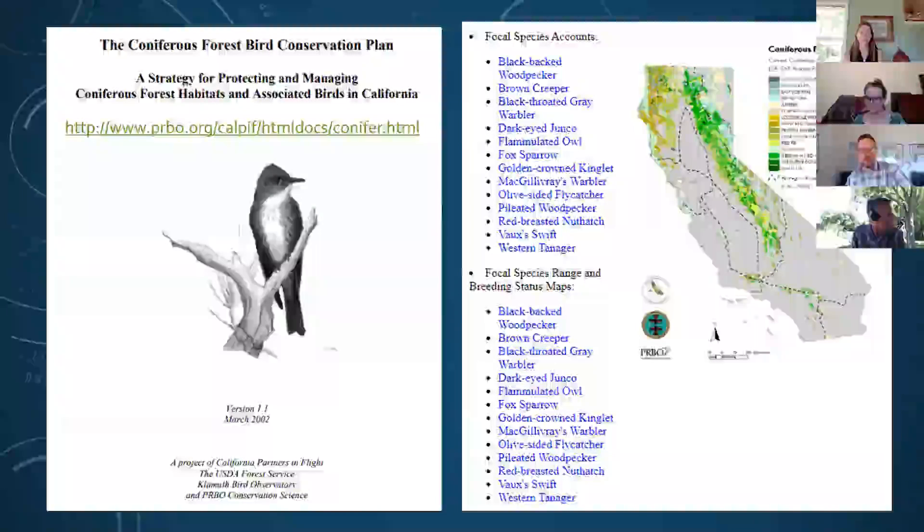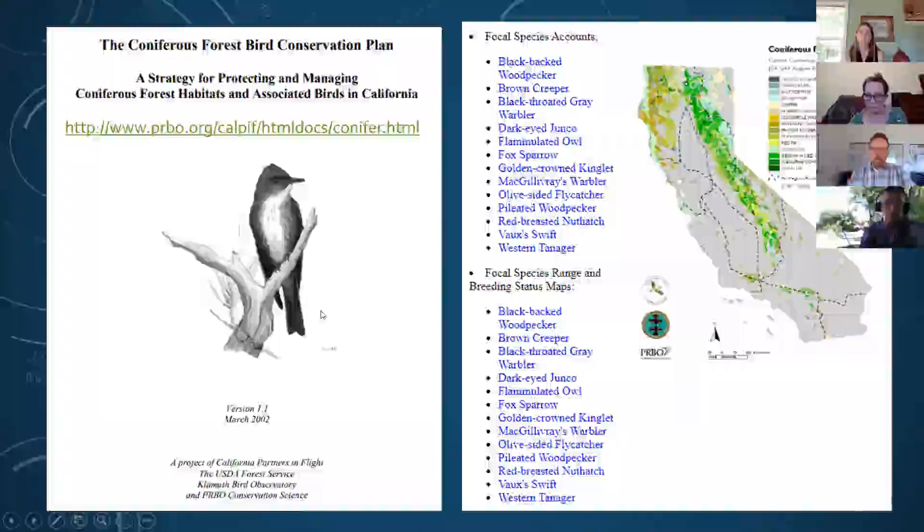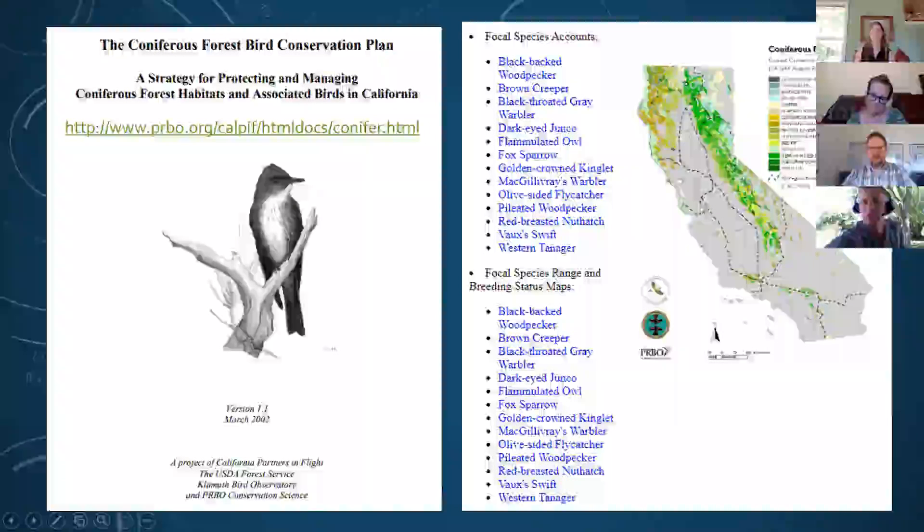The other component I want to discuss is using birds as indicator species. As we manage these forests and change stand structure, birds can indicate how we're changing forest structure. Specific birds have very specific habitat parameters and vegetation structure requirements. Partners in Flight has developed conservation plans for coniferous forests, riparian areas, oak woodlands, and grassland habitats — using birds as indicator species. On their website you can click on each species and get detailed accounts of focal species and their preferred habitat types.